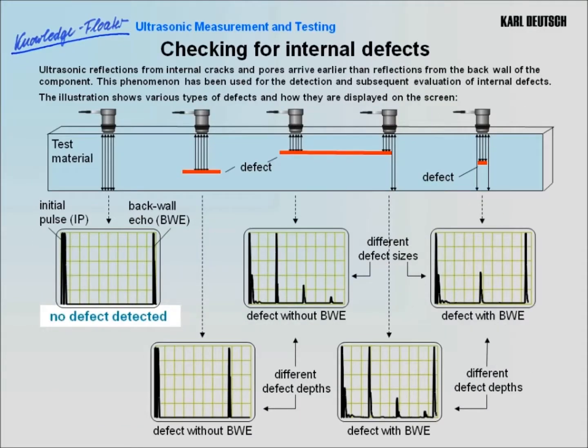Engineers have observed that ultrasonic reflections from internal cracks and pores arrive earlier than the reflection from the back wall of the component. This phenomenon has been used to develop methods of detecting and evaluating internal defects of the material. The illustration shows various types of defects and how they are displayed on the screen. In the absence of any defect, initial and back wall echo can be clearly seen. If the ultrasound is fully reflected by a defect, the echo returns earlier but with undiminished strength.